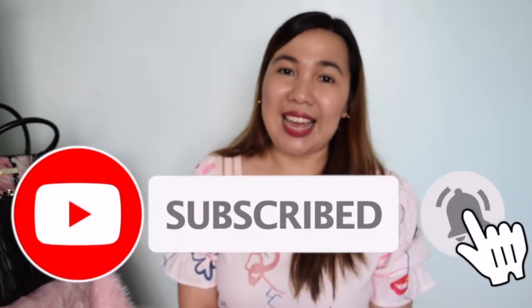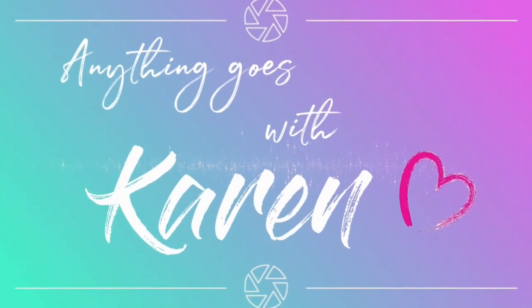That would be all, guys. Thank you so much for watching. If you like this video, just give it a thumbs up. Please don't forget to subscribe to my channel and turn on the notification bell so that you'll get updated every time I upload a new video. If you want to share your thoughts about this video or this bag, just comment down below — my comment box is open and I'll be happy to answer. Until next time. Bye-bye!